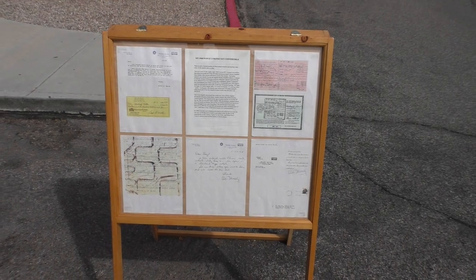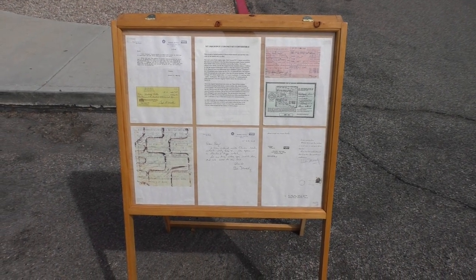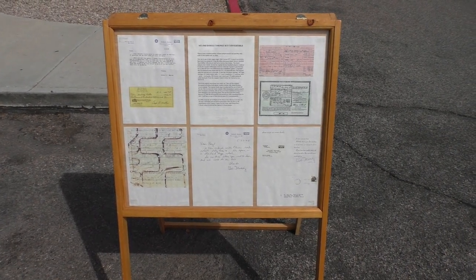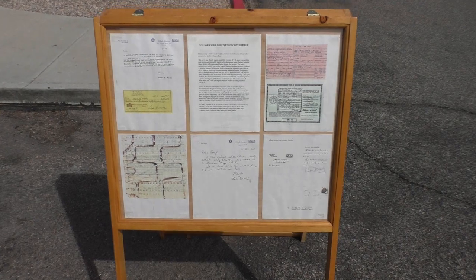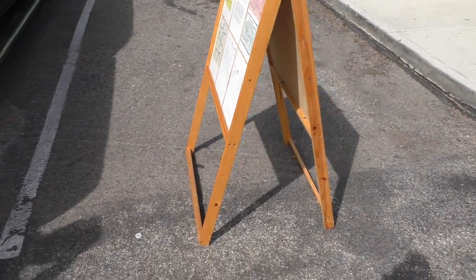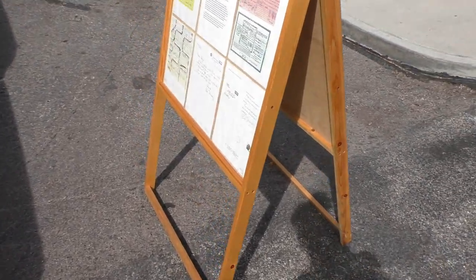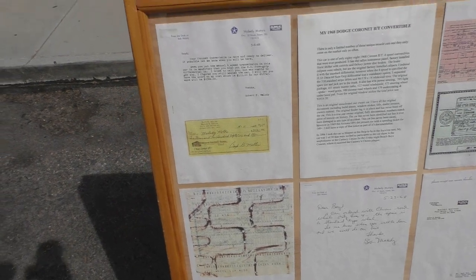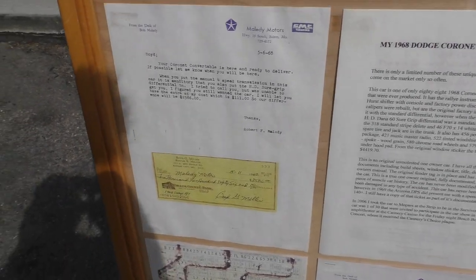There's a show board with all the documentation for the car. These are copies included with the car, stored in a nice canvas cover that stays in the trunk. We also took digital photos of all these documents. The documentation goes into the history of the car and includes an original check for the purchase. We'll go over all of it at SpudsGarage.com.